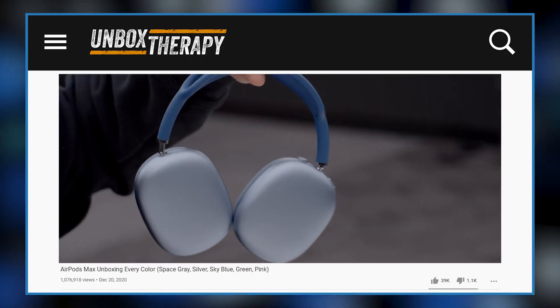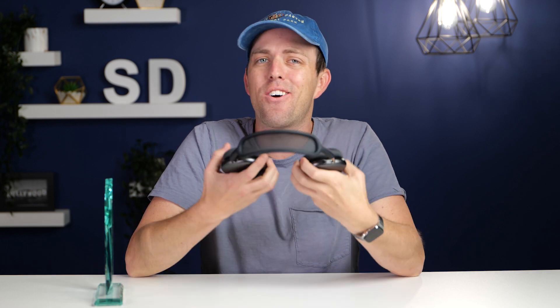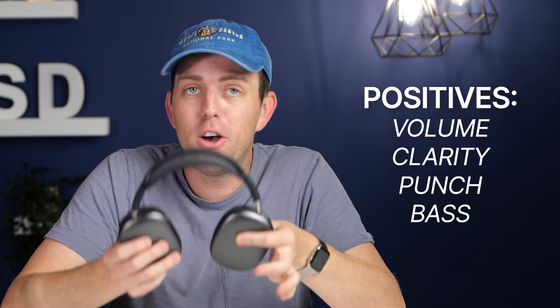Also worth keeping in mind — as MKBHD, Snazzy Labs, and Unbox Therapy all mentioned — these are consumer headphones, not meant for studio or serious performance listening. Sound quality is probably the most important section, and reviewers were split with six leaning positive and four neutral, so no real negatives here. The main takeaway is that these sound good, but are they $550 good? That's a hard question because there's not really any other product on the market at this price point, and features may justify the added expense for some. Setting price aside, they're a solid-sounding set of over-ears — volume, clarity, punch, and bass all hit the main points well.